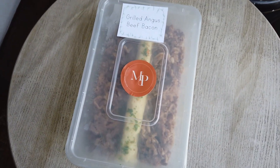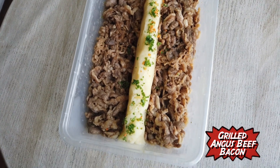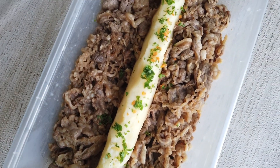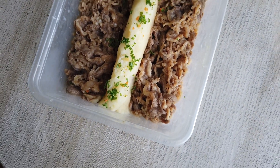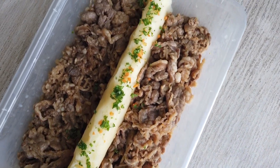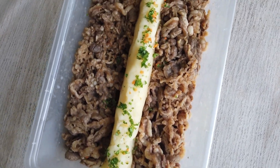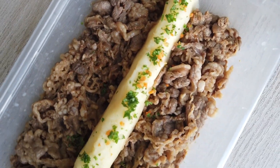Alright, so the next dish we're gonna be trying is the grilled Angus beef bacon. It's lined right in the center with garlic scented mashed potatoes and it also comes with that Madeira mushroom gravy. This was a special request from me — anything with bacon, you know I cannot resist. And so Match Point, thank you. I'm gonna begin with this.